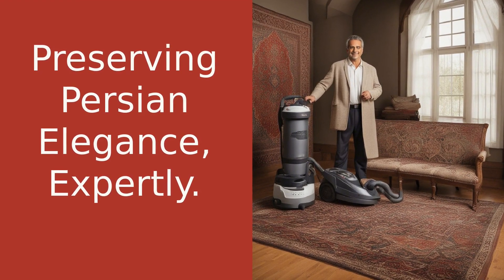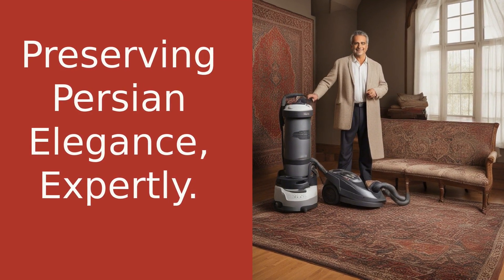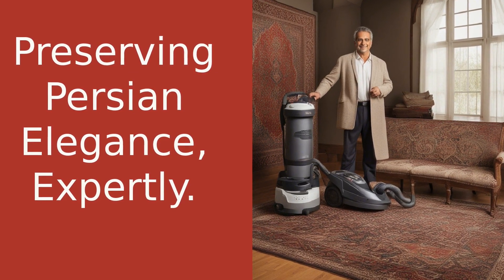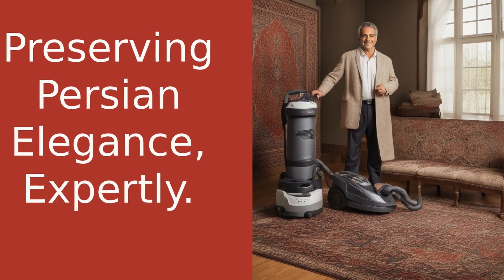Ever wondered how to keep your Persian rug looking as vibrant and beautiful as the day you bought it? Hi, I'm Razi, your go-to guy for all things Persian and Oriental rugs. Welcome to the Rugman.com YouTube channel, where we unravel the mysteries of these beautiful pieces of art, and help you make the most of your investment.